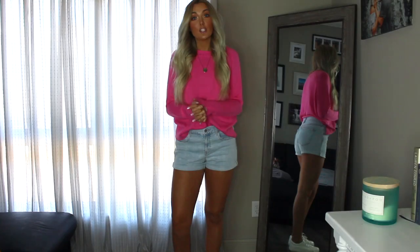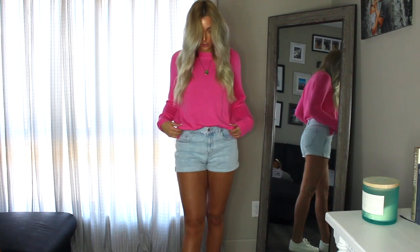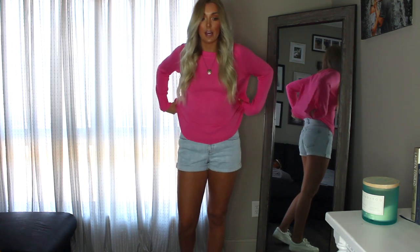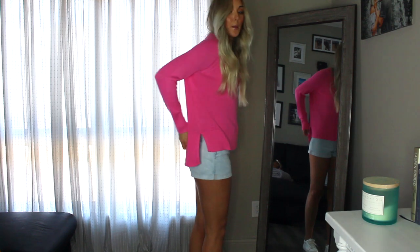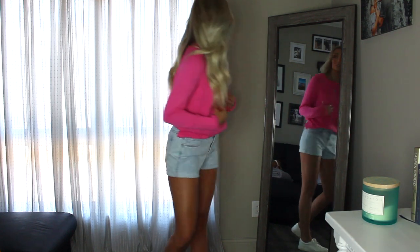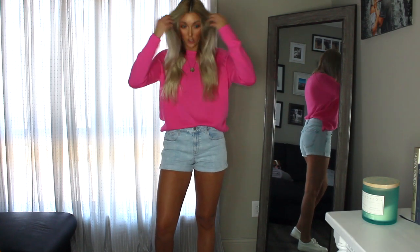The first two pieces I'm going to talk about are both from Old Navy. First up is this super cute bubblegum neon pink sweater. I have it tucked in — it's a little longer in the back when untucked, but I personally think it looks better tucked in. It gives you a little more shape. It's kind of like a boat neck almost, and I stretched it out a little so it's more slouchy.